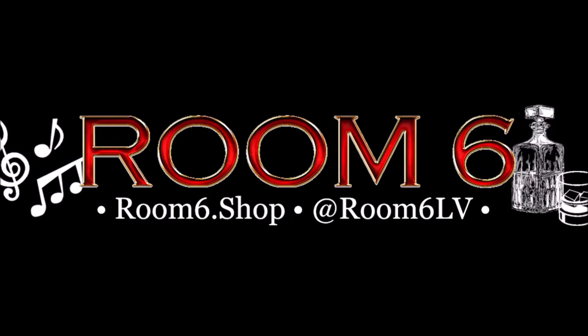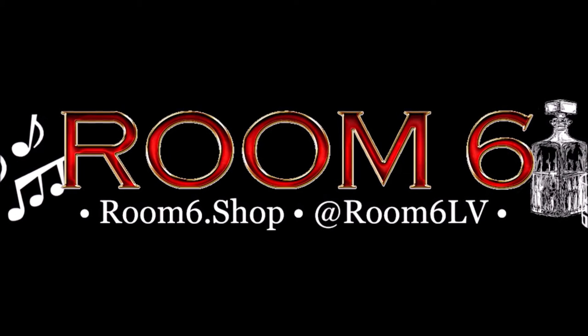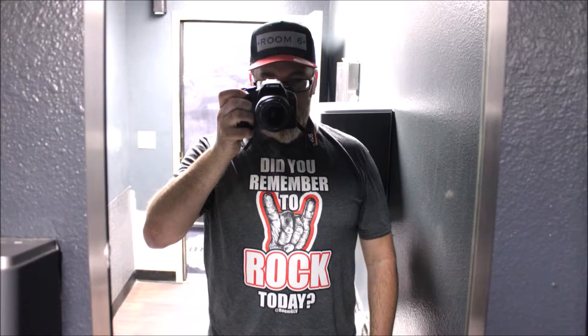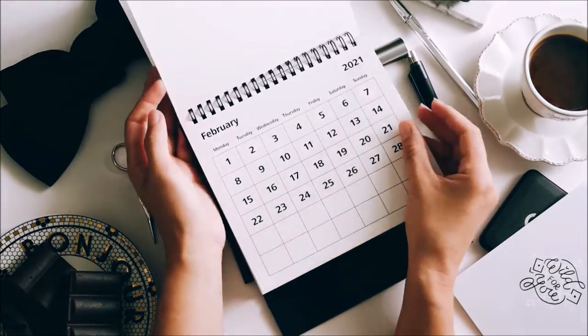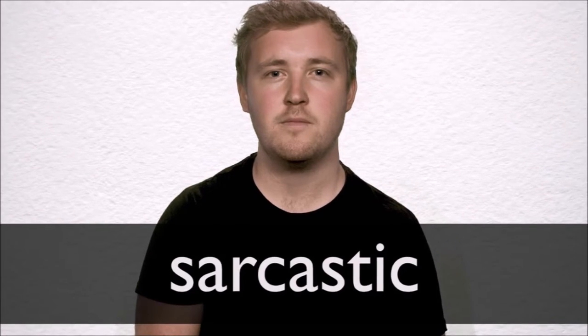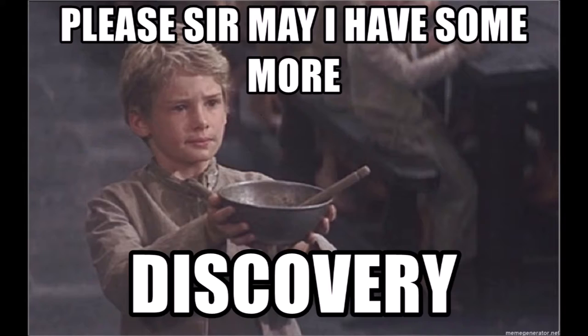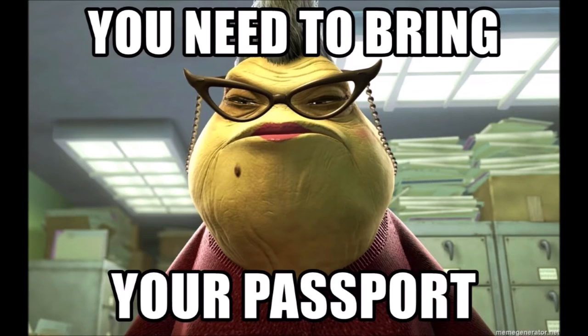Welcome to Room 6, the channel dedicated to the local Las Vegas music scene and the people that make it and the places that make it possible. I'm Josh, and it's been a while since I did a venue review on this channel — thanks, COVID — but today is the day. That's right, let's go discover someplace new. You all have passports, right?